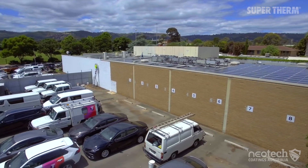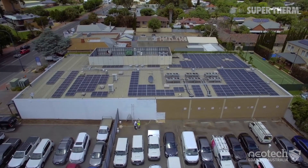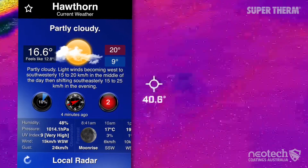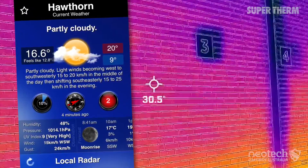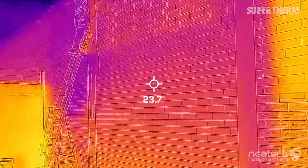From the moment Supertherm was applied to the wall, the client was able to feel the internal difference in temperature. The brickwork on a 17°C day was previously 31°C, and Supertherm showed between 21 and 25 degrees on the first coat.